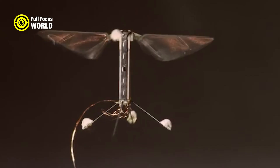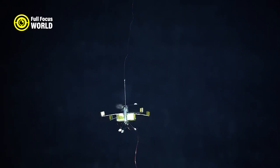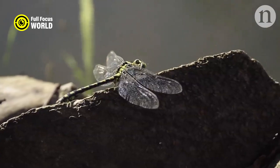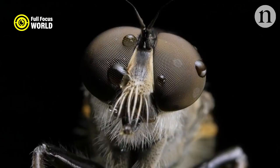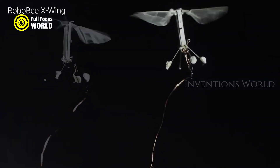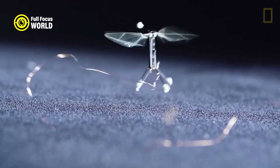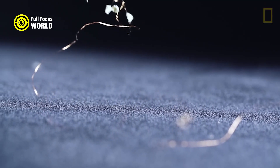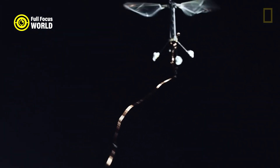The robot bee is designed to assist natural bees in their vital role of pollination, especially in areas where bee populations are declining due to pesticides, diseases, or habitat loss. The robot bee can also monitor the health and activity of natural bees and alert human researchers of any problems or threats. It is powered by a small battery that can be recharged wirelessly by a base station, which also serves as a data hub where the robot bee can upload its findings and receive updates or instructions.